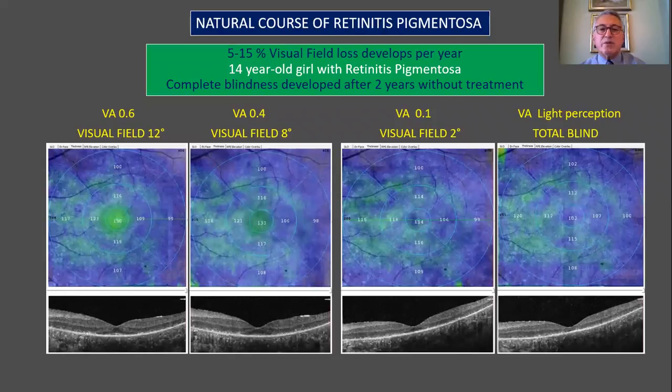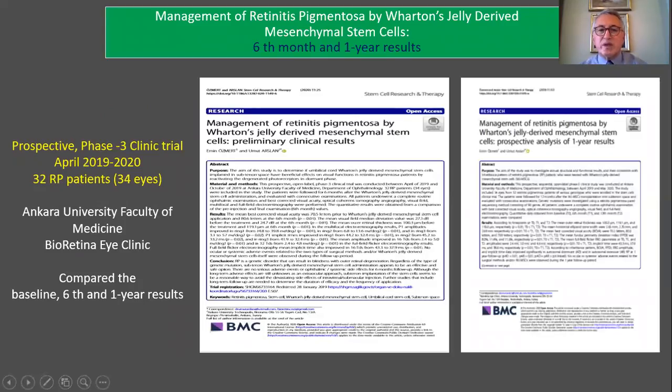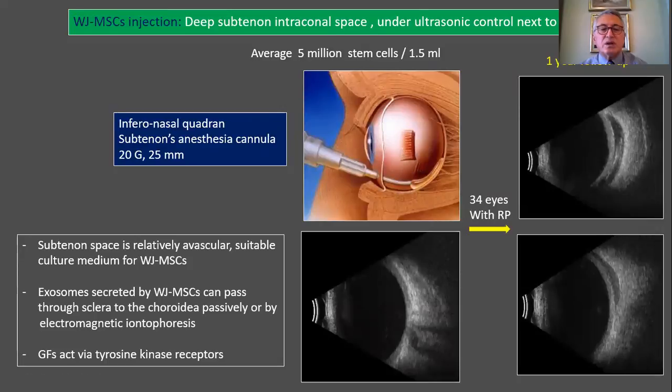The natural course of retinitis pigmentosa involves five to fifteen percent visual field loss per year. This 14-year-old girl with retinitis pigmentosa developed complete blindness after two years without any treatment. In order to prevent this blindness, we conducted a clinical study at Ankara University regarding the management of retinitis pigmentosa using Wharton's Jelly-derived mesenchymal stem cells. We have published our six-month and first-year results. The mesenchymal stem cells are injected into the deep subtenon intraconal space under ultrasound control.